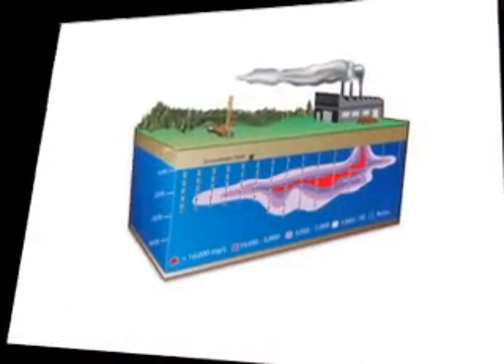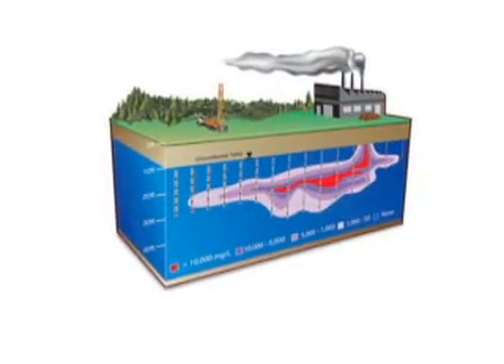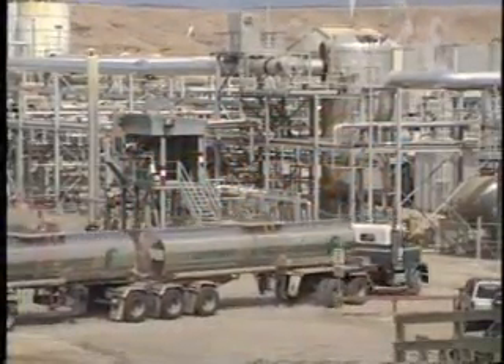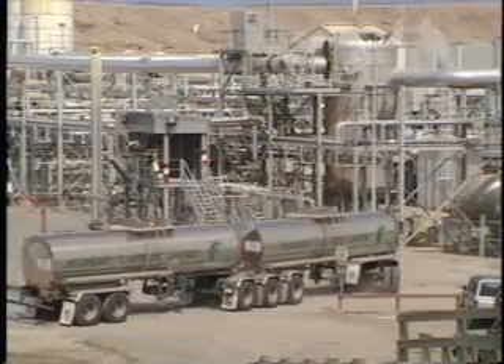There are an estimated 5,000 large contaminant plumes in the United States alone. With all of those contaminants, and the fact that most natural ecosystems are aerobic — meaning they have oxygen — we really need to look at ways to degrade or biologically break down those contaminants while they're already in the ground, or in situ.